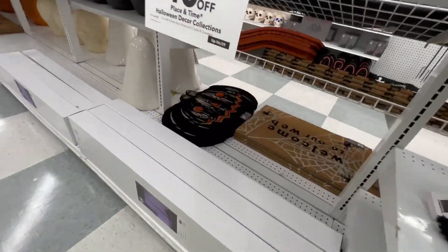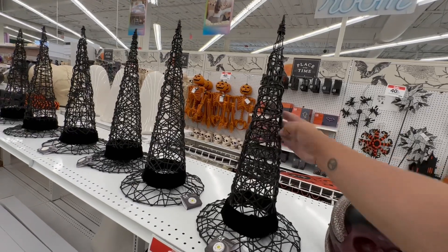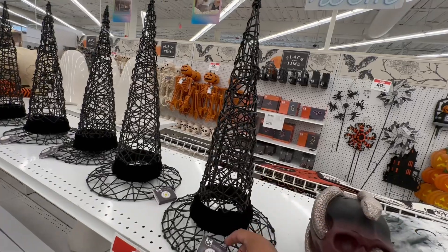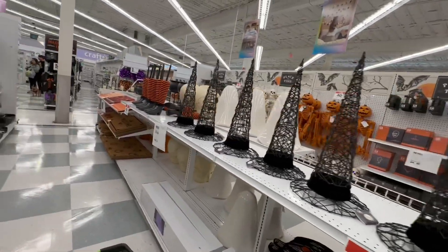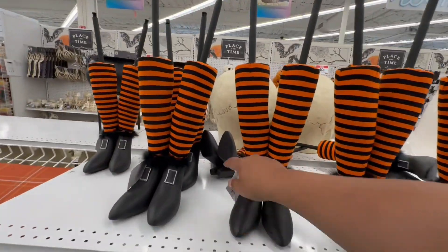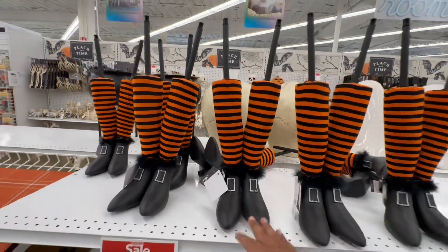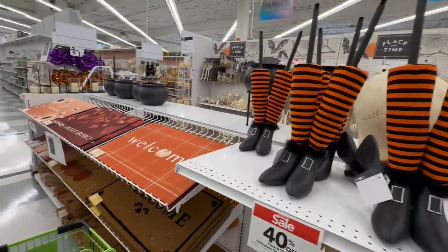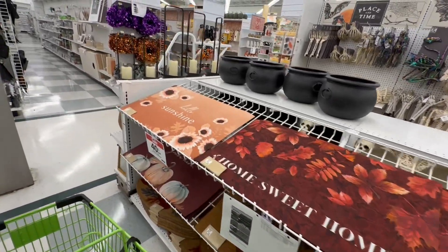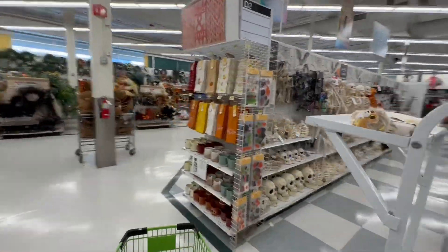Oh, look at this side of the display! And look at these witch hats — very nice, very spooktacular! These are $70 with 40% off. And these witch feet items are funny — $29.99 with 40% off. There are also some welcome mats for fall. They really have a little bit of everything here. Let's go check out the other Halloween stuff they have.